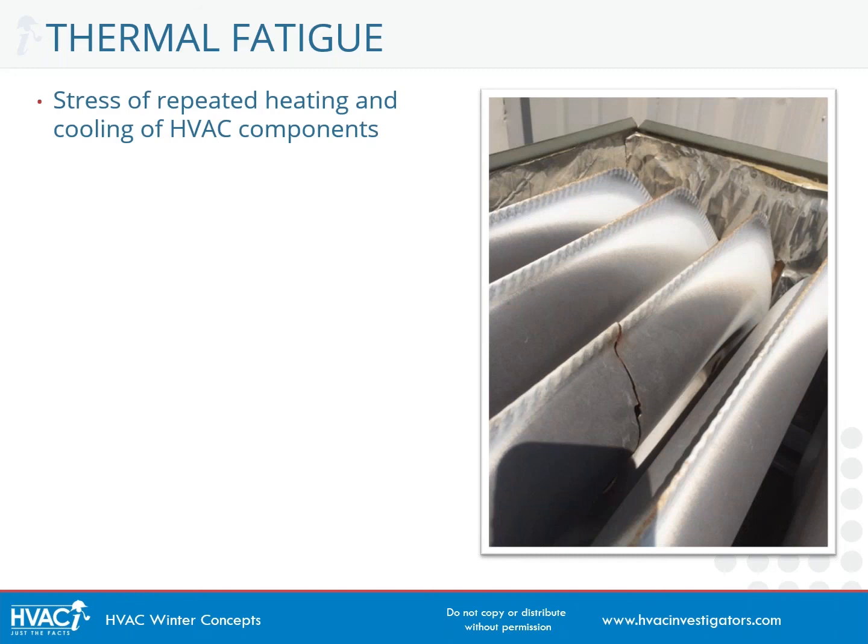Thermal fatigue essentially is stress that's created by repeatedly heating and then rapidly cooling a metal. That's just a phenomenon that occurs when heating and cooling any metal, so it's not strictly limited to HVAC systems. For example, if you constantly heated and then rapidly cooled a stovetop pan, that pan would eventually begin to deteriorate and break down. And that's what happens with furnaces, and more specifically heat exchangers within the furnace.